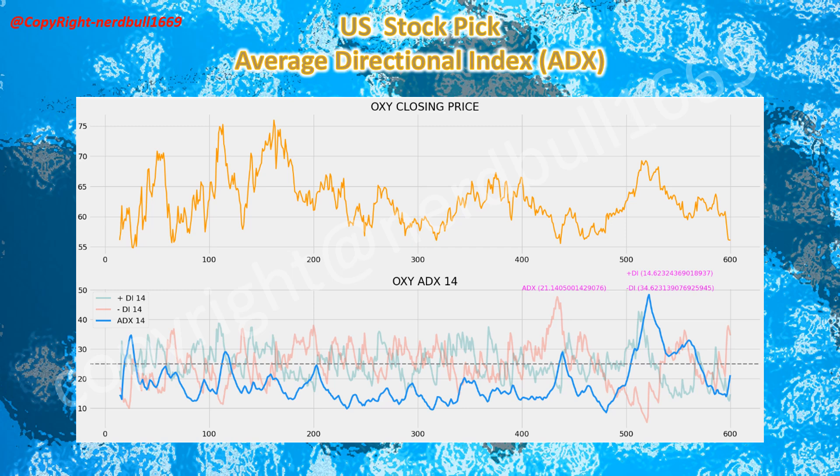Coming to the technical analysis using the Average Directional Index (ADX): Occidental Petroleum's ADX is between 20 and 40, indicating a developing trend. However, the negative DI is above the positive DI, suggesting a bearish downside. But we should see a change soon as Occidental's profit has beat estimates on the back of higher production, which should help the market increase buying and see the stock price turning higher.